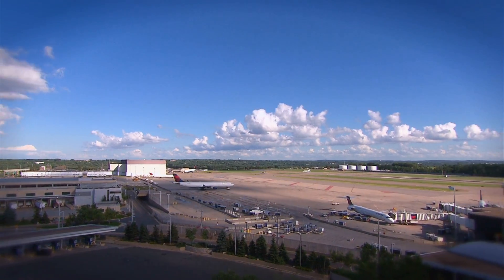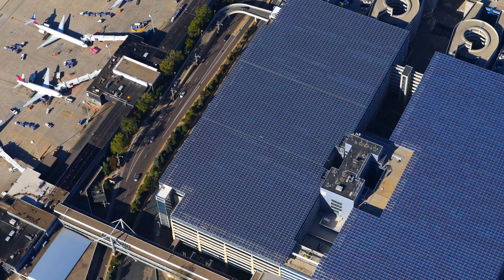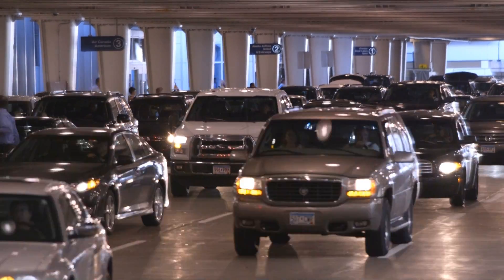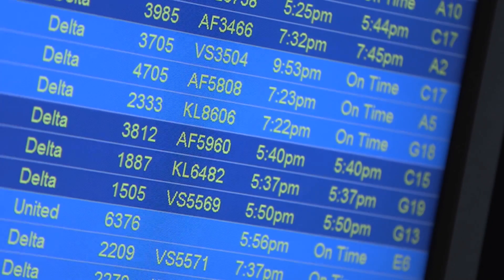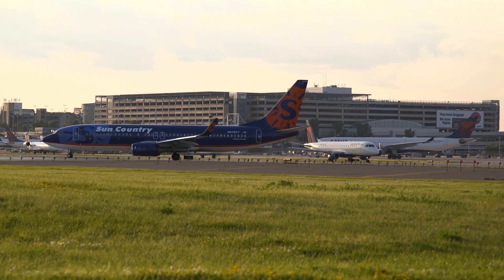Minneapolis-St. Paul International Airport is now home to Minnesota's largest solar energy generation system. MSP is a 24-7 operation — things never shut down here. With more than 35 million passengers traveling through the airport each year, it is a significant consumer of energy in the metropolitan area. Partnering with leading alternative energy company Ameresco,